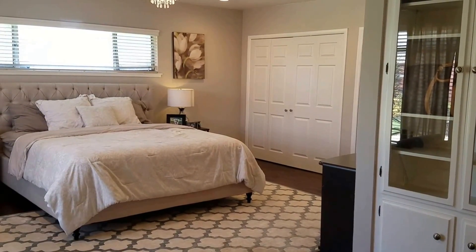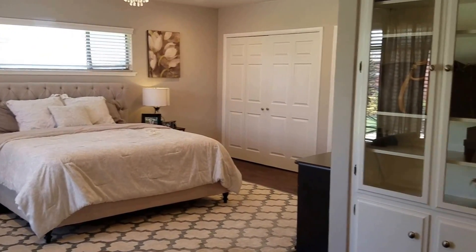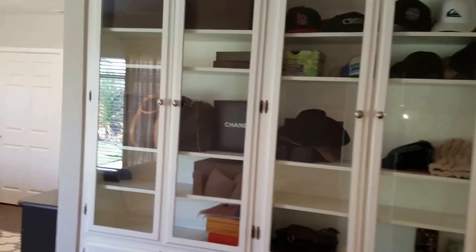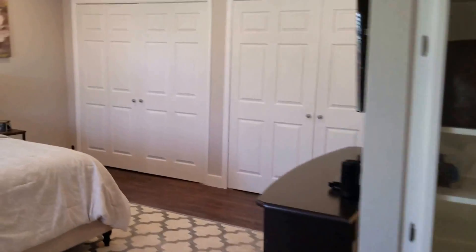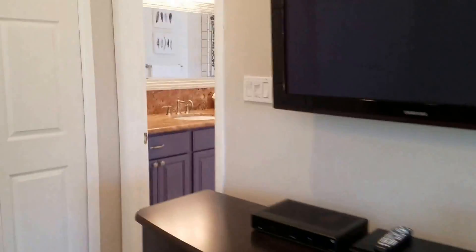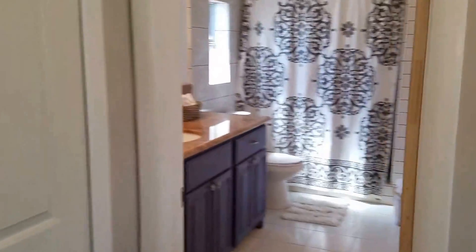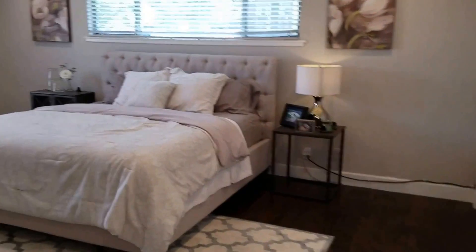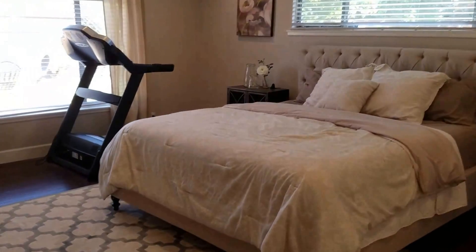This is a four-bedroom, two-bath house. This is the master — it's got built-in cabinets here, his and her closets over there, plus another closet over there. Here's the bathroom, and you've got a walk-in closet right there. Plenty of room in this master bedroom — that is a king-size bed.